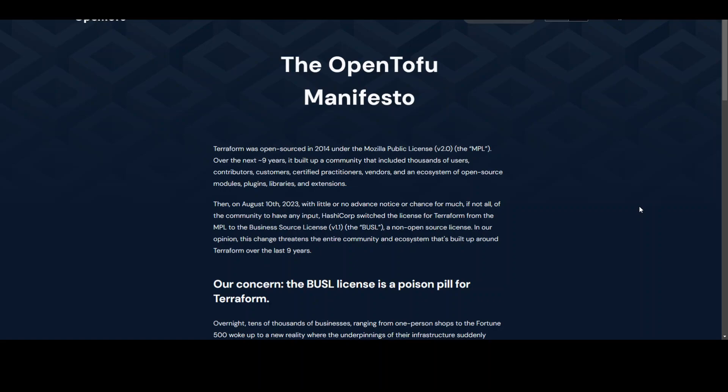Anyone who has used Terraform over the last eight years has probably come across issues that took some time to be resolved, but OpenTofu promises that won't happen with this fork. Switching to a new infrastructure as code tool carries risk, but staying with a project that changes its license without warning is even riskier. The risk is minimized by giving OpenTofu to the Linux Foundation.